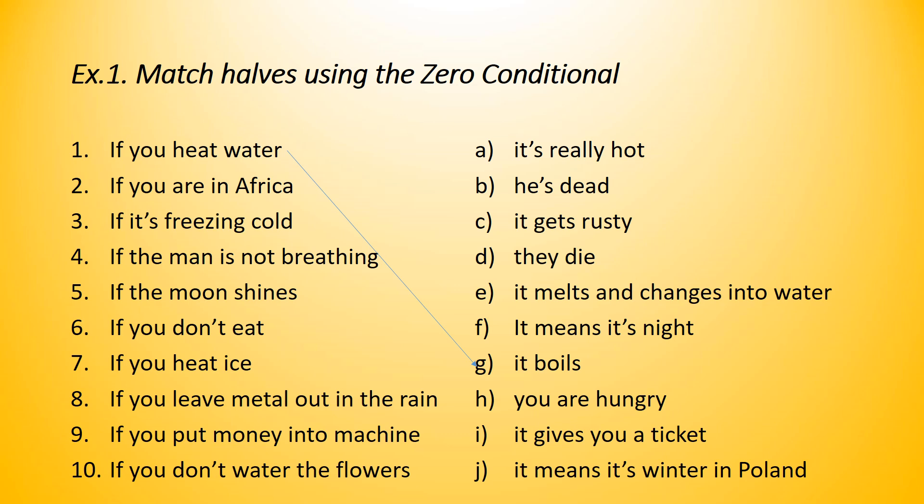Number two: if you are in Africa, what happens? Not 'what will happen' — it's a fact about Africa. It's really hot. So, if you are in Africa, it's really hot. I used present simple here and present simple there.